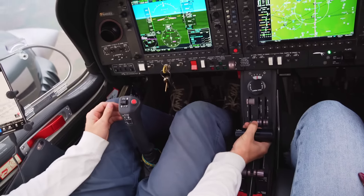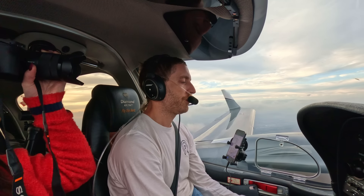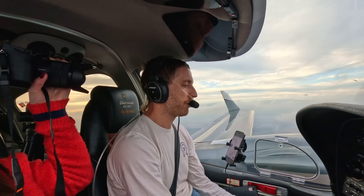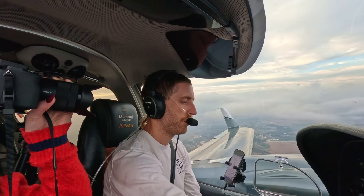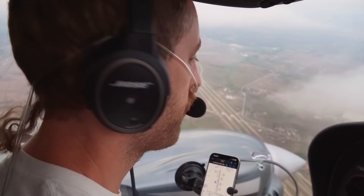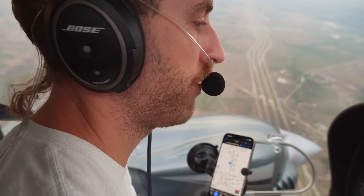Diamond 50 Victor, turn left heading 020, intercept 36 Left localizer. 020 and intercept the 36 Left localizer, 50 Victor. Diamond 50 Victor, do you have the airport in sight at 10 o'clock and 11 miles? Affirm, 50 Victor. Diamond 50 Victor, cleared for the ILS 36 Left approach. Cleared for the approach 36 Left, 50 Victor. There's quite a fair amount of traffic here.